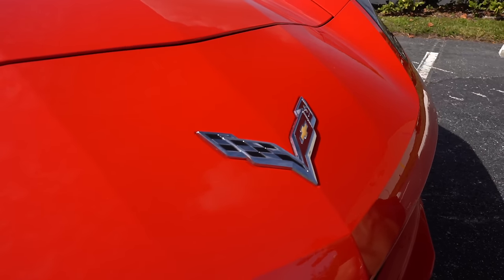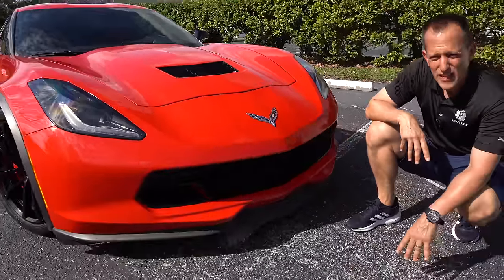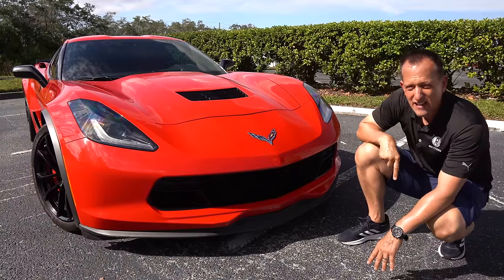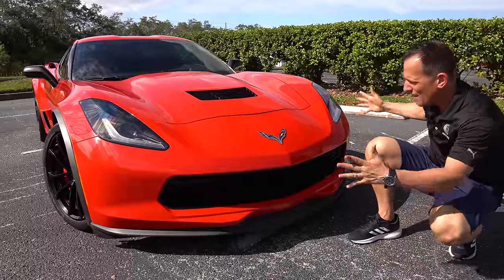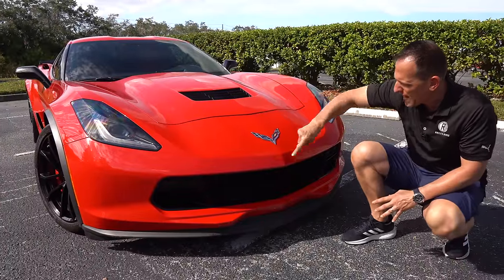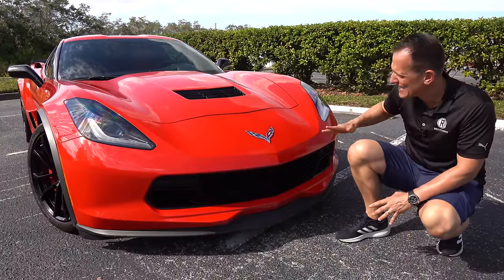Now the funny thing is, remember in '53 and '54, there was no V8 — the only engine available was a straight six. It was 1955 when the mighty Corvette got its small block Chevy V8. The styling — you can see the direction they went with the almost stealth fighter crisp lines of the C7, and they brought that into the C8.